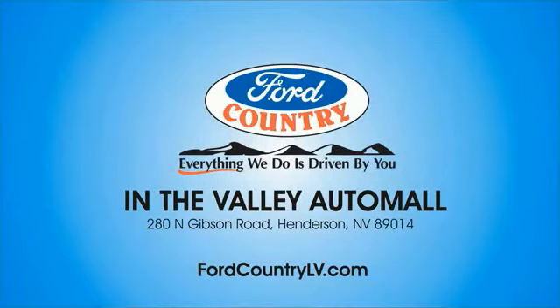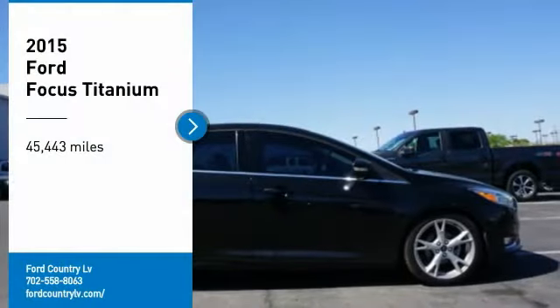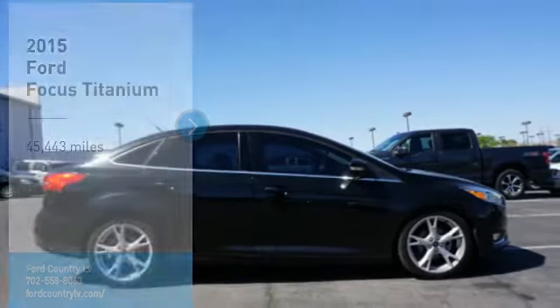Visit Ford Country in the Valley Auto Mall today. Take a ride in the 2015 Focus.